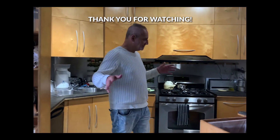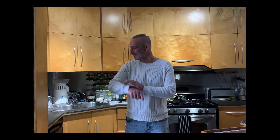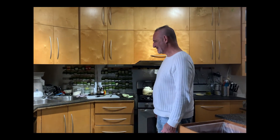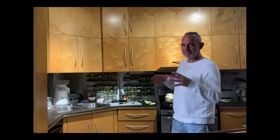So here's the plan as it stands today: we basically want to hold on to as much of the kitchen as we can.